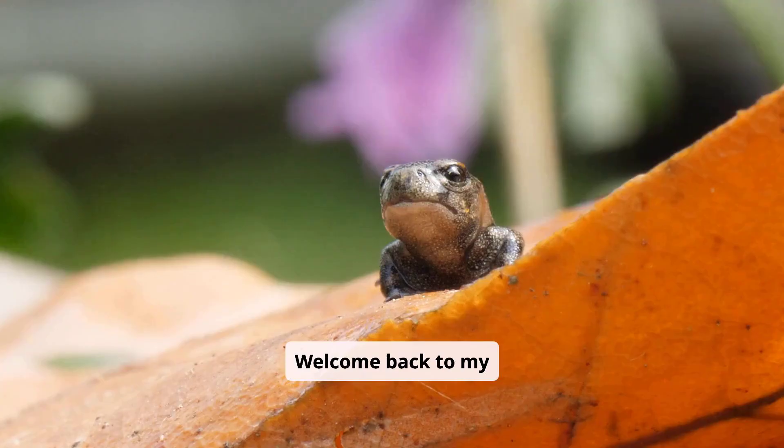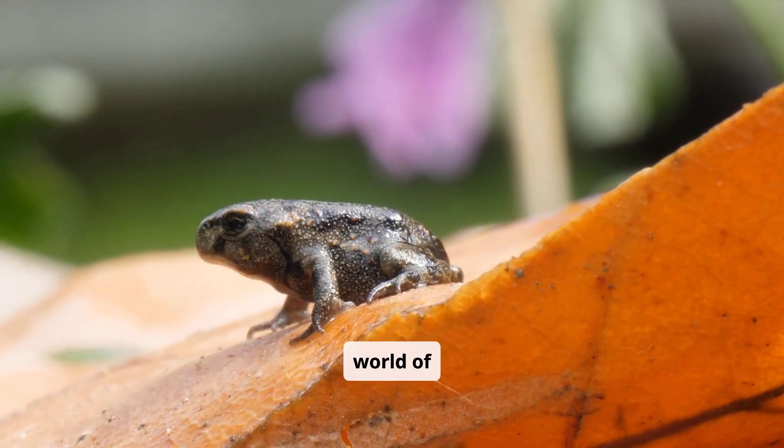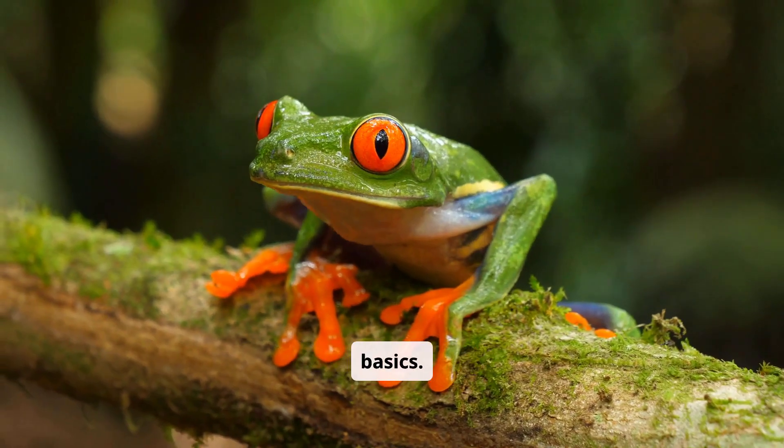Hello everyone, welcome back to my channel. Today we're going to explore the fascinating world of frogs, one of nature's most unique and important creatures. Let's start with the basics.